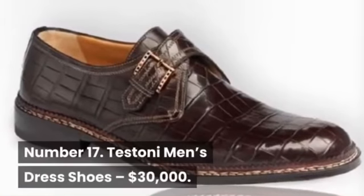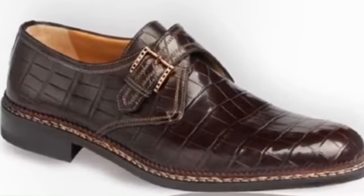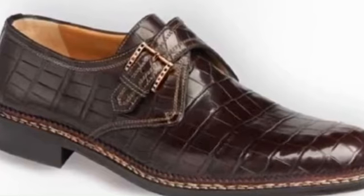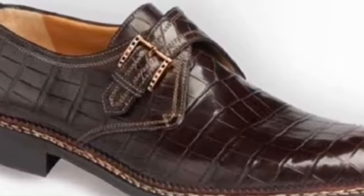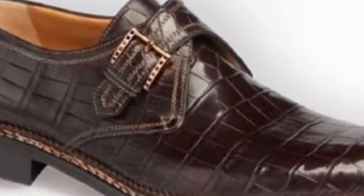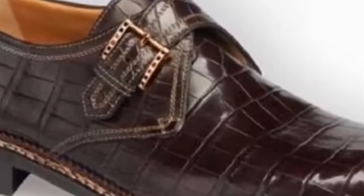Number 17: Testoni Men's Dress Shoes, $30,000. Testoni describes their shoes as having unbeatable comfort and fit, which they attribute to the special soft kidskin lining that fits like a glove. These particular Testoni men's dress shoes are made of goatskin with a diamond and gold buckle. They are renowned for their weightless form and water resistance.